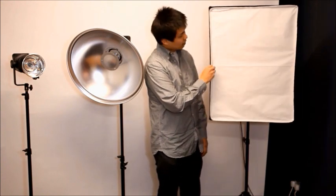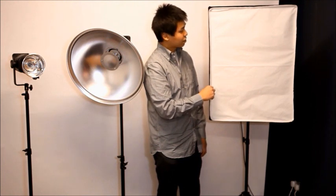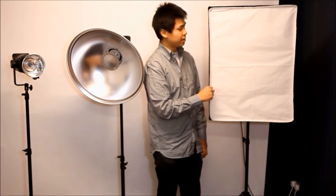For studio work, I use the Bowens lighting system — they are very reliable. I have one Bowens 500 Gemini and two 400 Geminis. For the 500, I attach it with the large softbox, so it produces a large light source and doesn't create any harsh shadows on the subject.